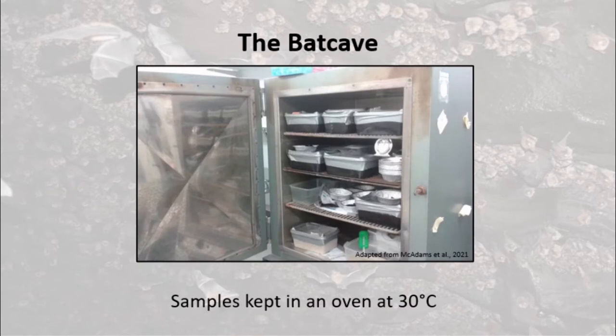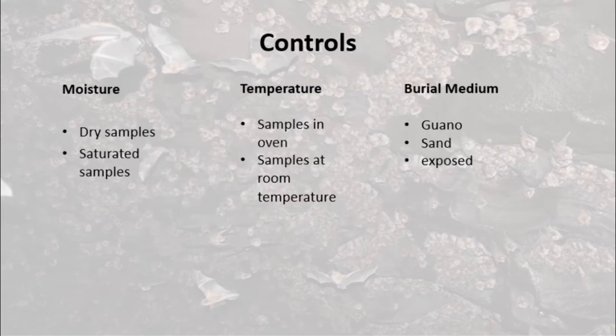The samples were kept under simulated tropical conditions in an oven set to 30 degrees centigrade. A further series of nine samples were designed to control for the effects of environmental factors including moisture levels, temperature, and burial medium.